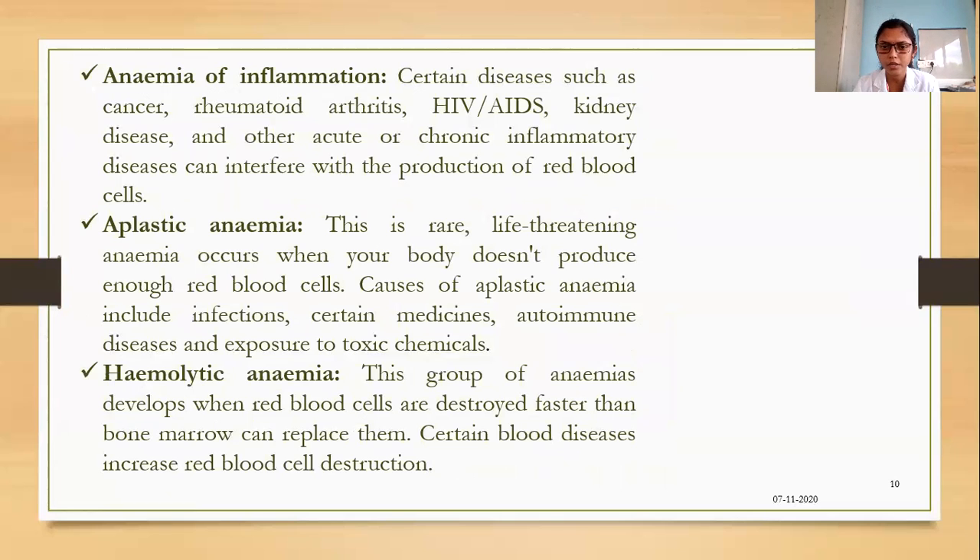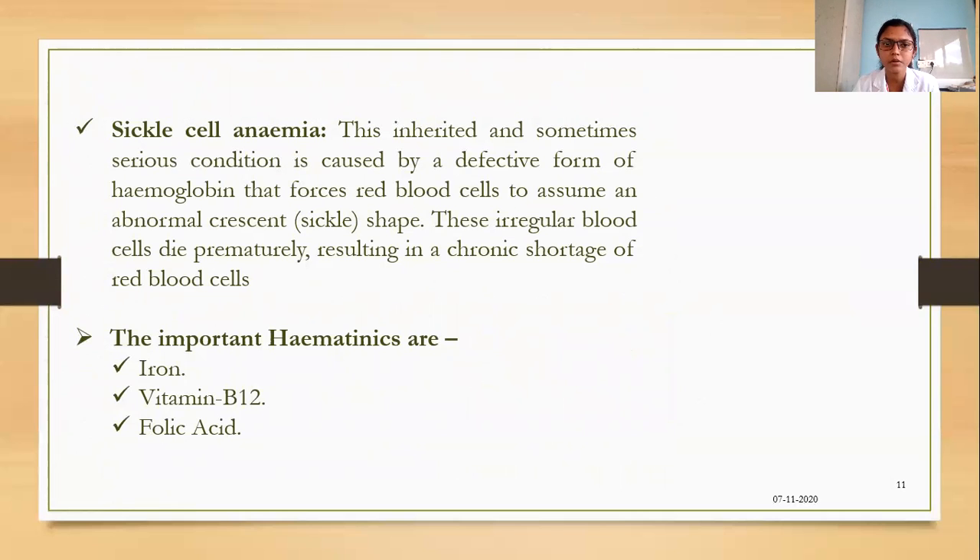Aplastic anemia is a rare, life-threatening anemia that occurs when the body doesn't produce enough RBCs; its causes include infections, certain medicines, autoimmune diseases, and exposure to toxic chemicals. Hemolytic anemia develops when RBCs are destroyed faster than they can be produced in the bone marrow; certain blood diseases increase RBC destruction. Sickle cell anemia is an inherited condition caused by a defective form of hemoglobin that forces RBCs to assume an abnormal crescent or sickle shape, causing them to die prematurely and resulting in a chronic shortage of RBCs.